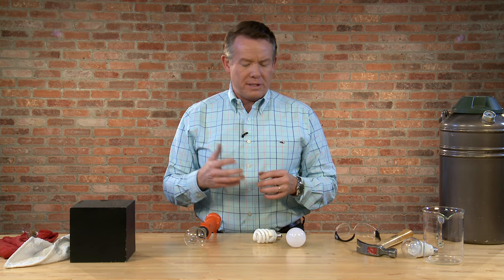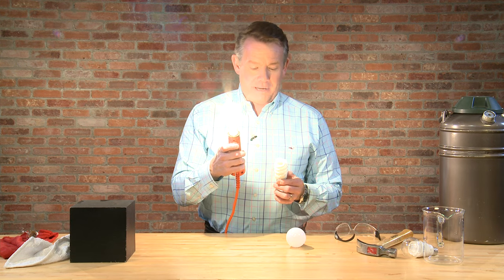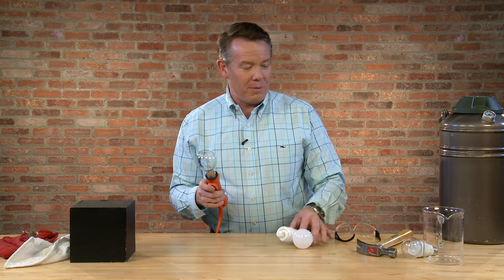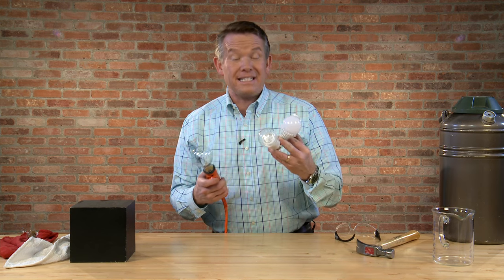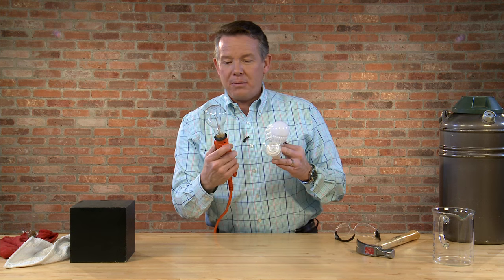Today we're talking about energy in terms of light bulbs and energy efficiency — going from this old-time light bulb into a current light bulb that is reducing our energy consumption in some instances by 90%. The real winner is the fact that we can't find these incandescent light bulbs anymore.